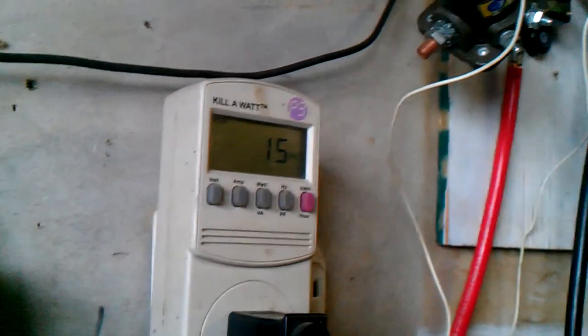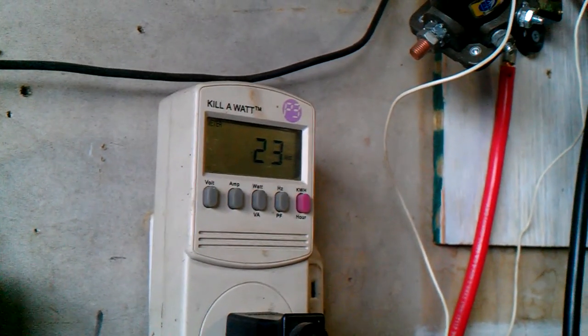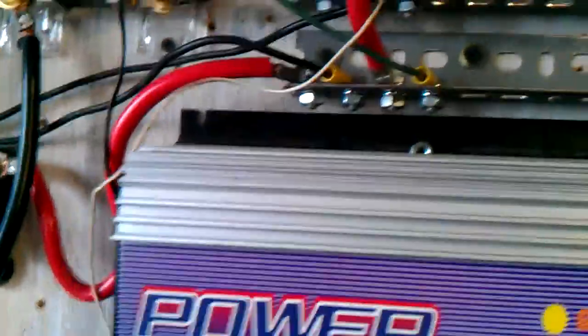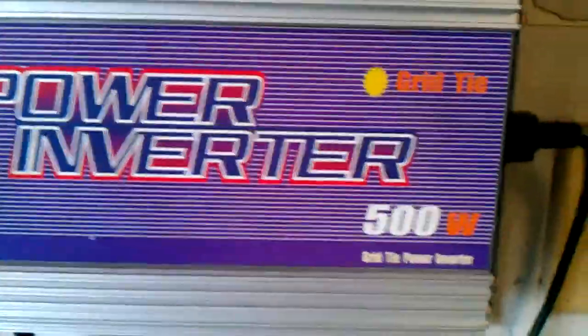This is AC watts — we'll watch this for a moment. Here's the grid tie inverter. This is a Sun 500-watt grid tie inverter, 10.8 to 30 volts DC. Here's the power cord, it runs directly into this kilowatt meter, and this AC transformer here just runs my gauges. Just a quick rundown in case you haven't seen my last video.